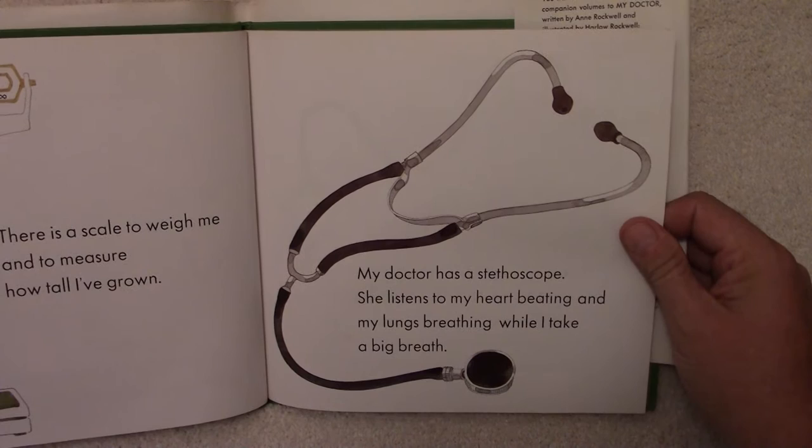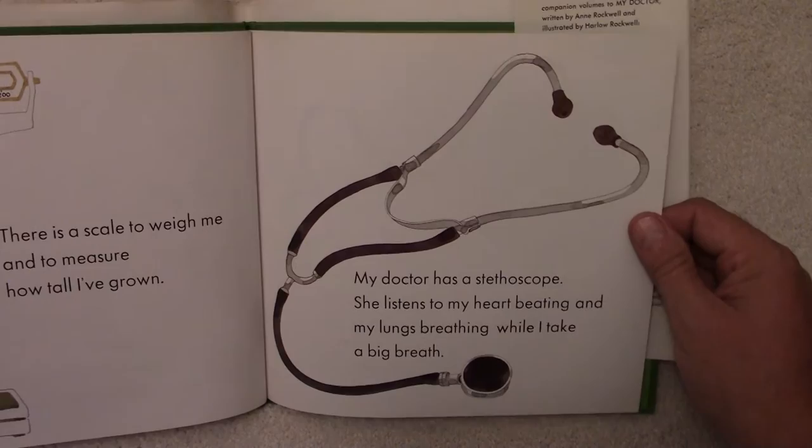My doctor has a stethoscope. She listens to my heart beating and my lungs breathing while I take a big breath.